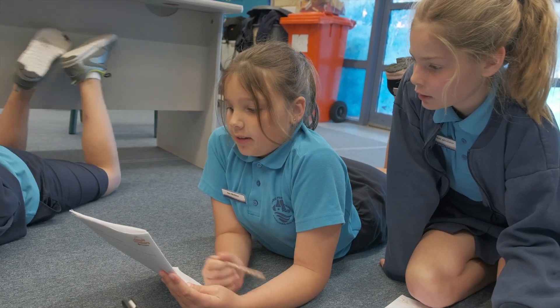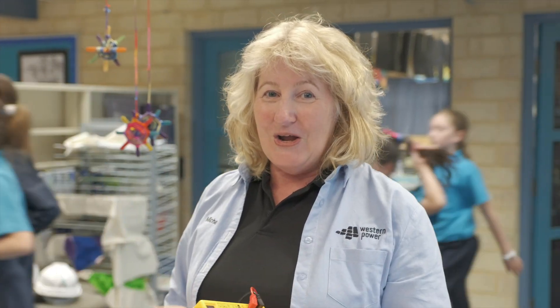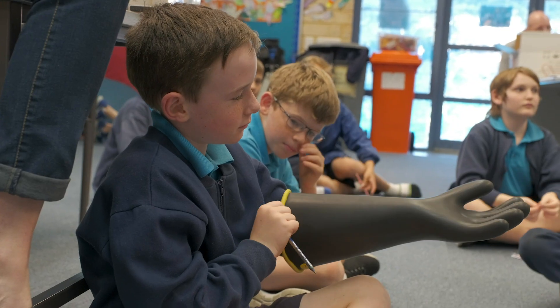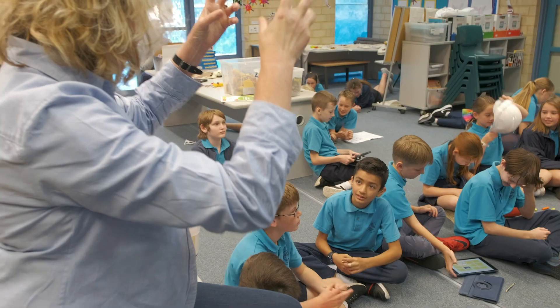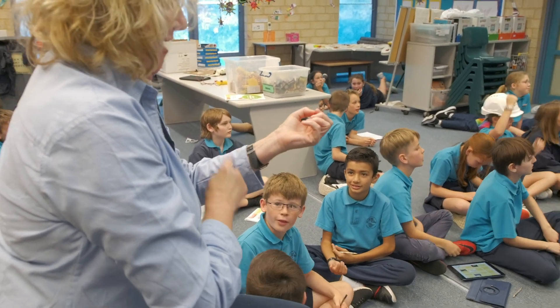I've bought some safety gear for them to try on today and have a look at what they use. We're going to ask them questions about why we actually use safety gear when people are working on the grid. What could happen? Nothing could touch the turn.